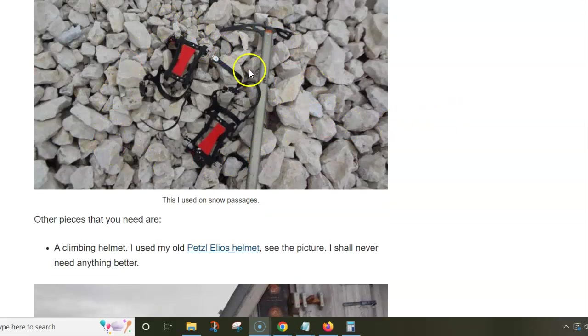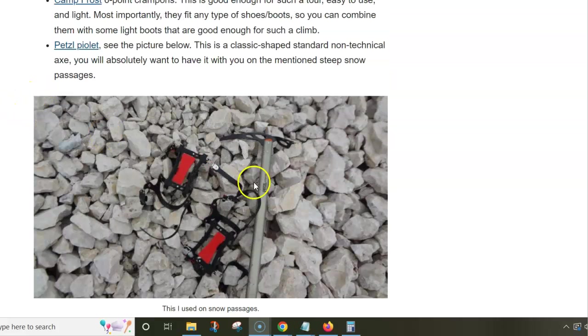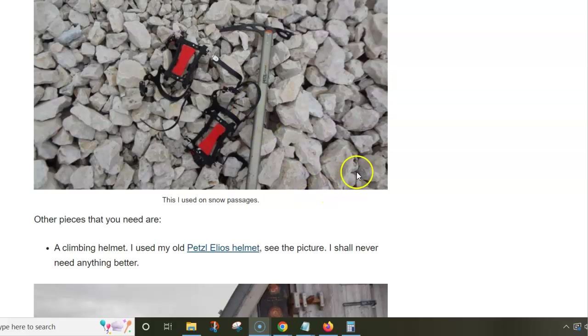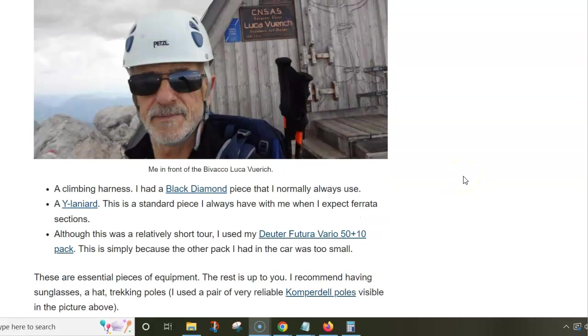I did have my coffee pot and had a coffee in the hut. As for the equipment, I carried very simple crampons that I used on the snow passages because I expected the snow. I was using the Salomon Quest Prime boots and had my ice axe with me.